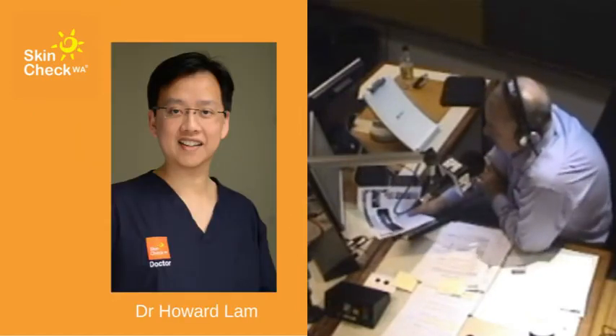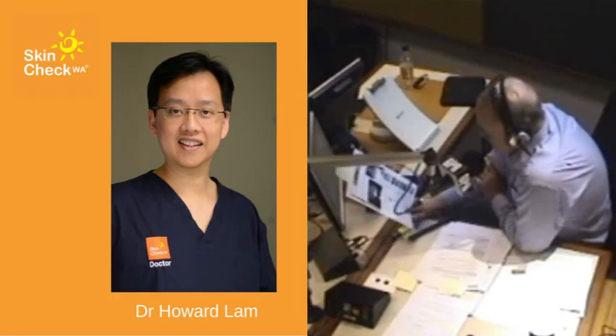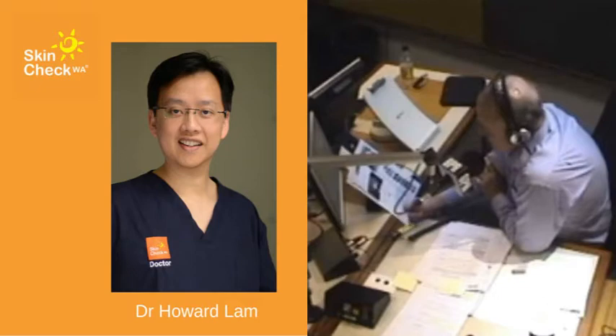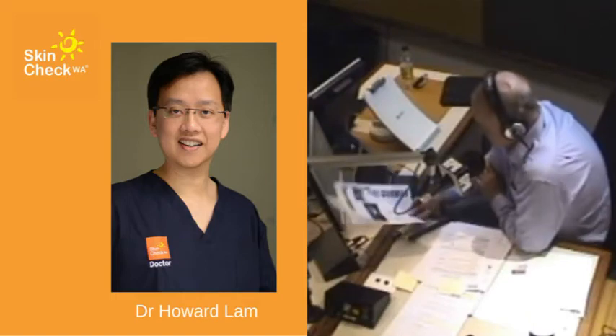Dr. Howard Lamb is from SkinCheck WA. He broadly agrees with the research: we've known for a long time that having more than 100 moles is a very high risk factor, especially for melanoma skin cancer.